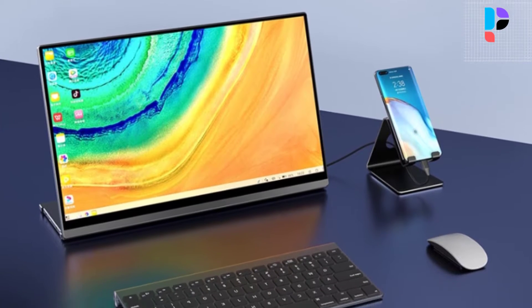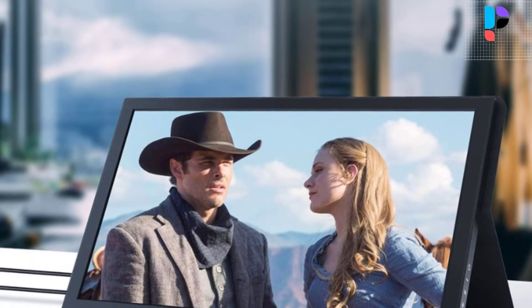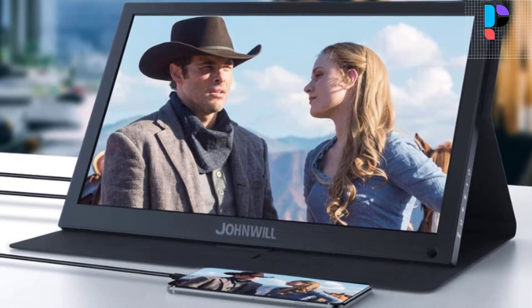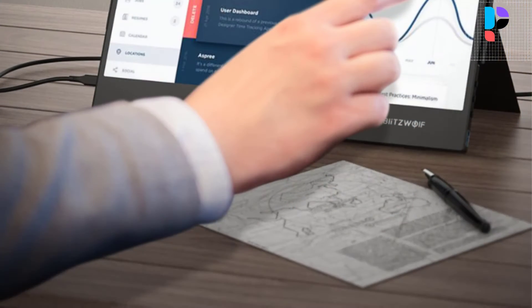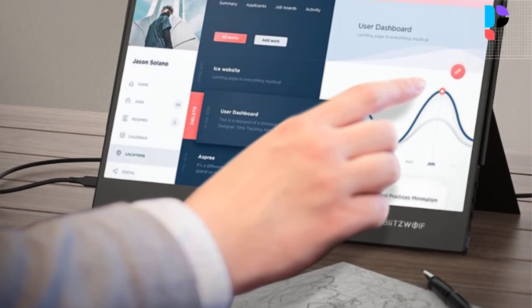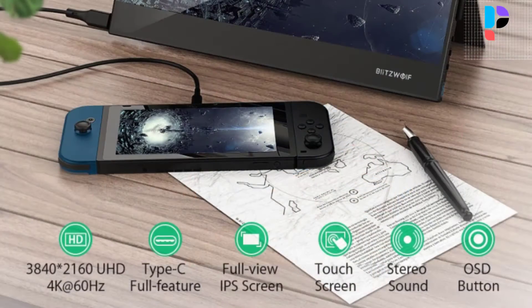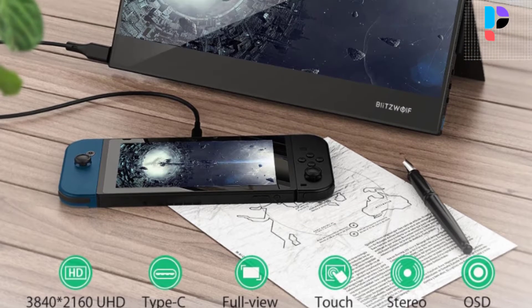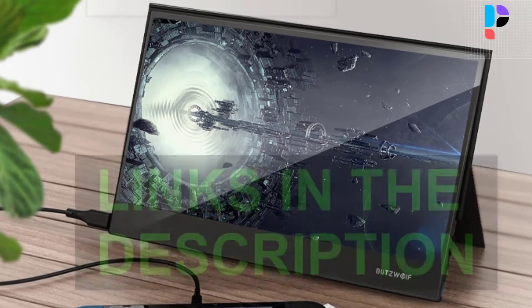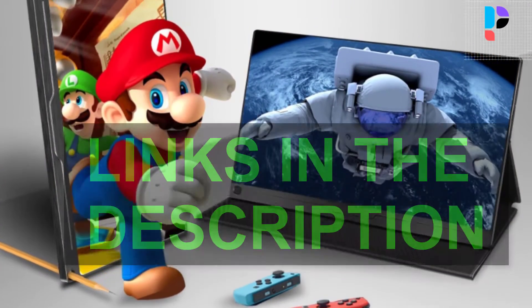Hello, in this video we are going to check out the top 5 best budget portable monitors. We made this list based on personal opinion as a result of research. We rank the products based on their quality, specifications, and all other important facts. We have tried to select them from various price ranges so you can easily find the best product for you. You will also find product links in the description.